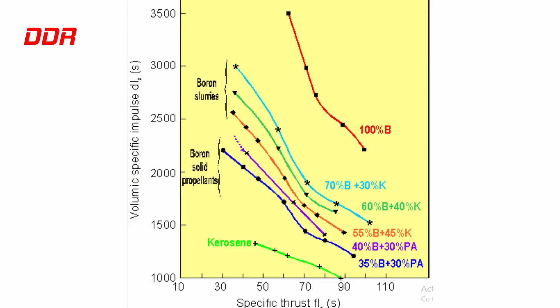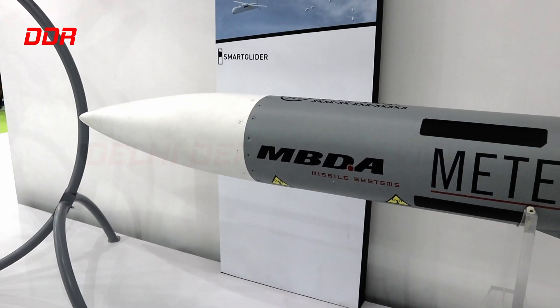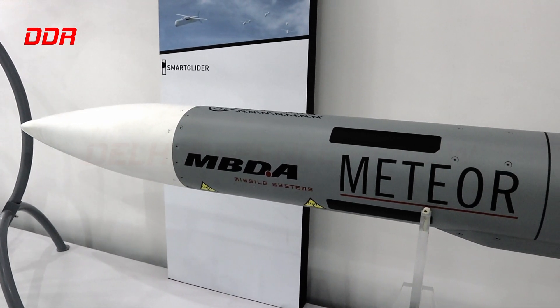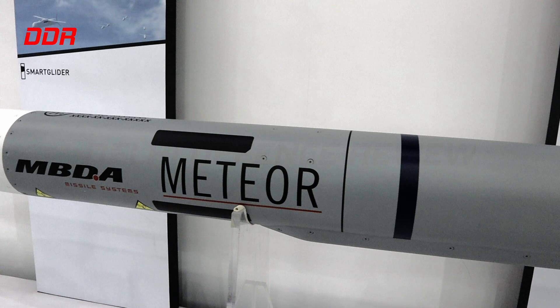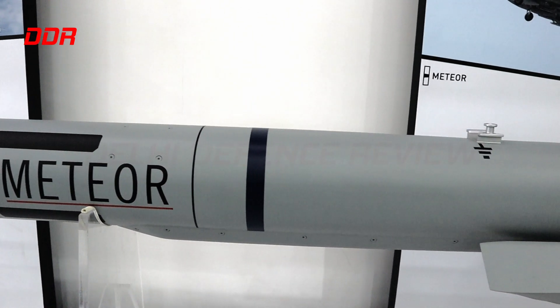The fuel contains boron to provide high specific impulse. While the valve can regulate the amount of fuel-rich gas entering the combustion chamber, it cannot be stopped and started. This technology has already been proven in the French Meteor missile. Interest in this missile was spurred in the early 1990s by the British due to their fear of an SFDR-based air-to-air missile being developed by the Soviet Union. Once the Soviet Union broke up in the early 90s, the Russian program went nowhere for lack of money and interest.